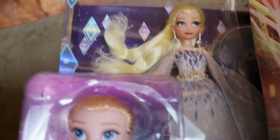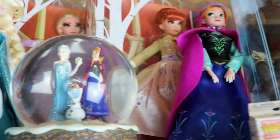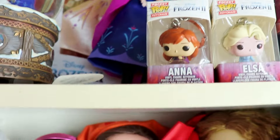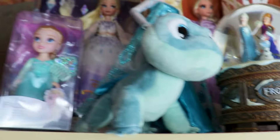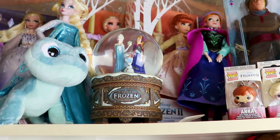We also have these Frozen 2 dolls and a special collector one which I got for $20–$22 each — all about 50% off, so I'm really happy about those. We've got some Funko Pops as well. Frozen is just one of my favorite Disney movies, so I have a lot of Frozen dolls.